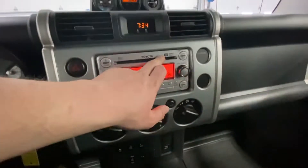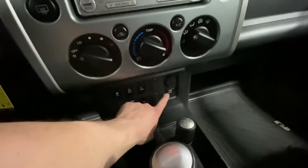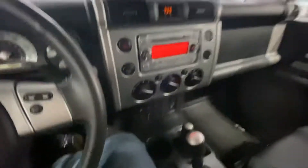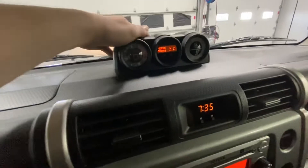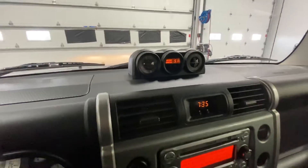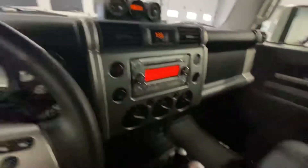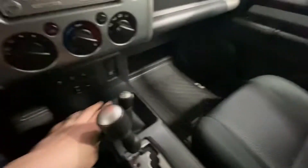You got your JBL sound system as well. You got USB auxiliary port and 12 volt hookup. You got all your navigation needs — your longitude, latitude, your northwest, southeast, your compass, temperature, which is nice. You got your four wheel drive as well.